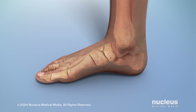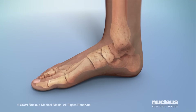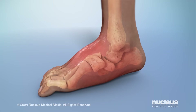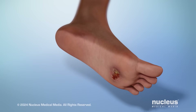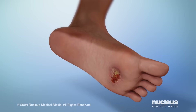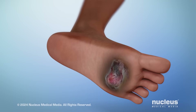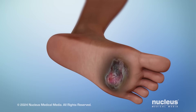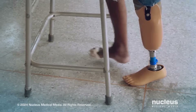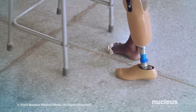If your feet are numb, you may not notice injuries to the bones or ligaments in your feet. These untreated injuries may cause your feet to change shape. Having numb feet may also cause you to not notice that you have a sore or blister on them. Over time, poor blood flow and nerve damage may lead to the sore becoming infected and not healing. If the infection isn't treated or doesn't get better with treatment, your foot may need to be amputated or surgically removed to prevent the infection from spreading.